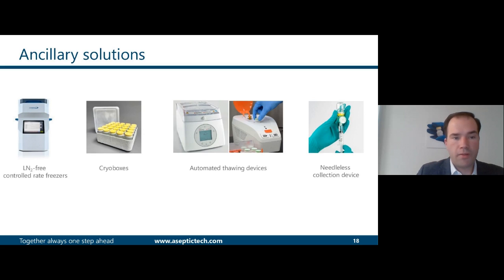We have also worked with different companies for ancillary solutions: control rate freezers, cryo boxes, thawing devices, collection devices, and others.